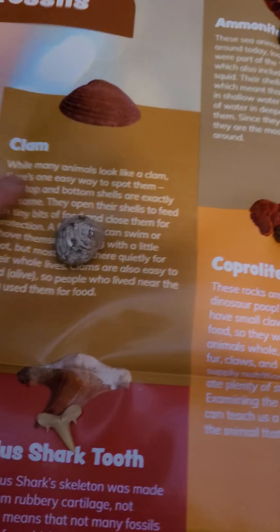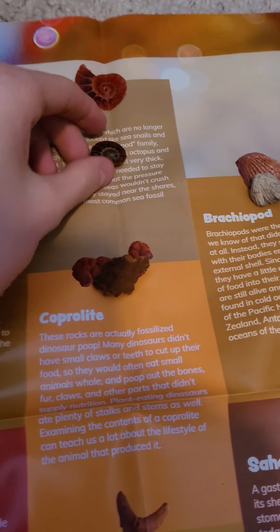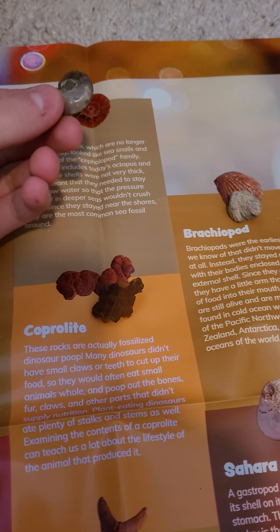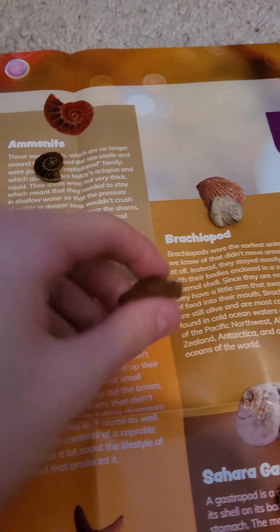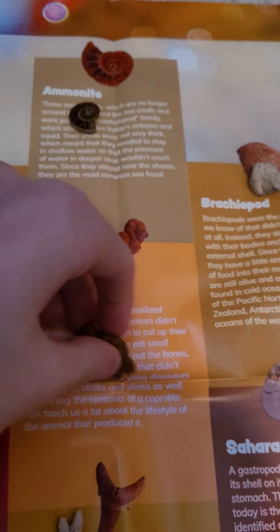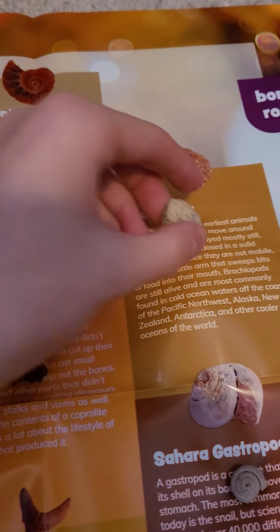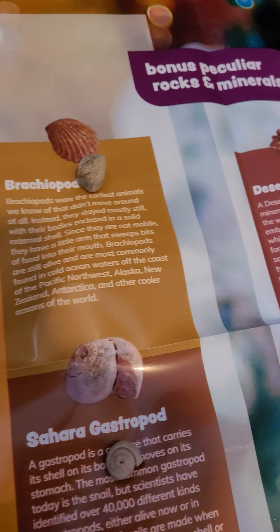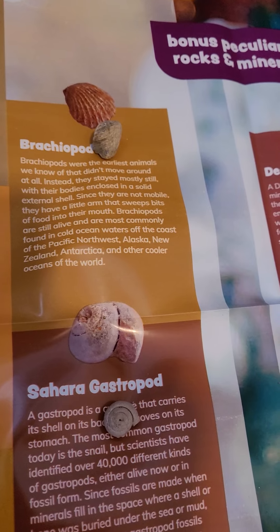We also got fossils. Clam. We got an ammonite, or however you pronounce that — these are really old. You got coprolite, which is poop — it's really just really old fossil poop. This is a brachiopod, or whatever. Sahara gastropod.